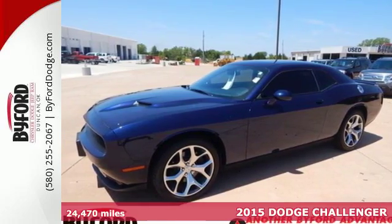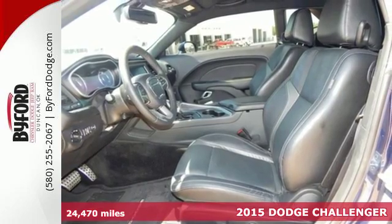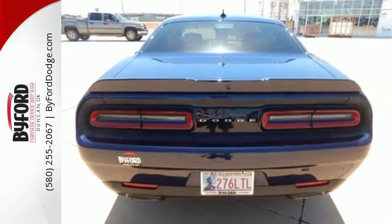It's a 2015 Dodge Challenger. Shift to a higher level of performance with this tough Challenger. It combines classic lines with better fuel efficiency and enhanced technology.